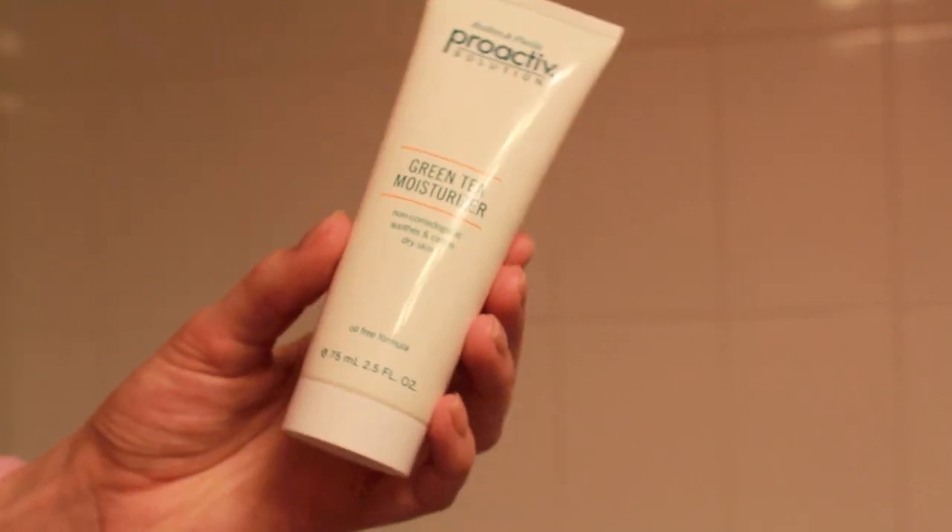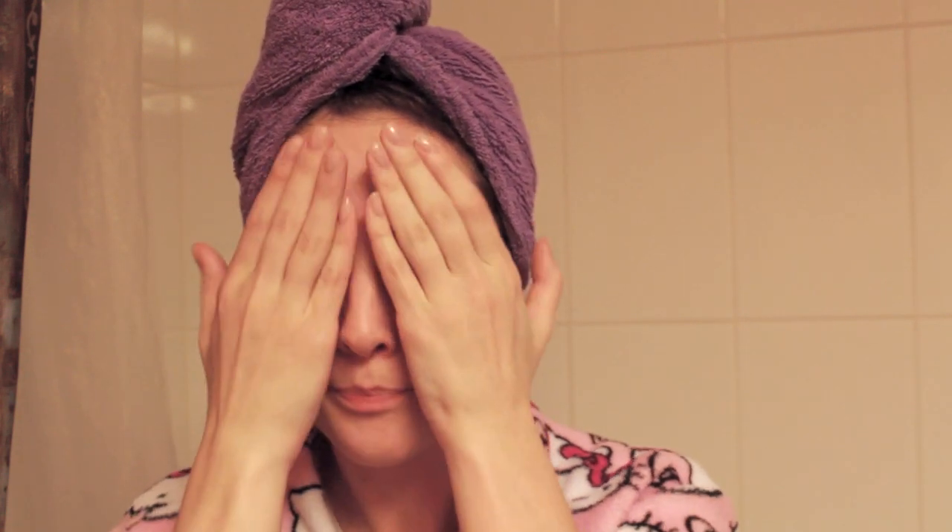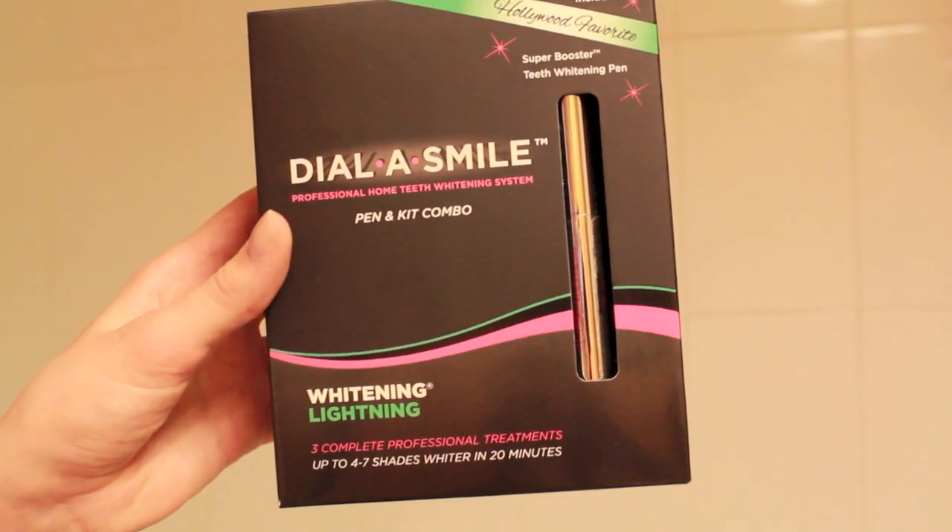After everything is done, I usually throw my hair up in a turby towel, which is awesome, and I'll further moisturize my skin. I'm using the green tea moisturizer by Proactive — it's oil free, so it absorbs super quickly and it doesn't feel oily on my skin whatsoever. I also like to pat it in with my hands, which helps increase the blood flow in your face and keep your skin looking healthy.